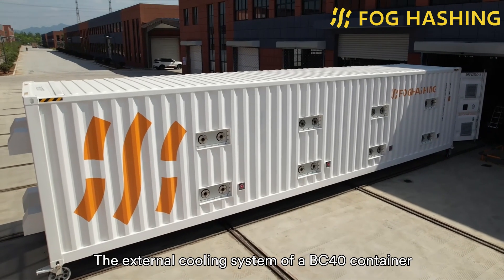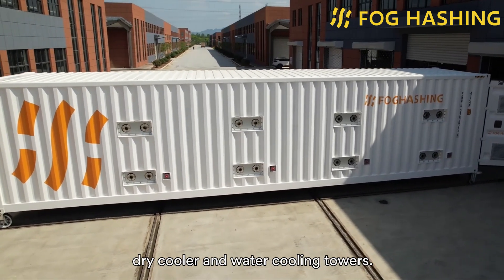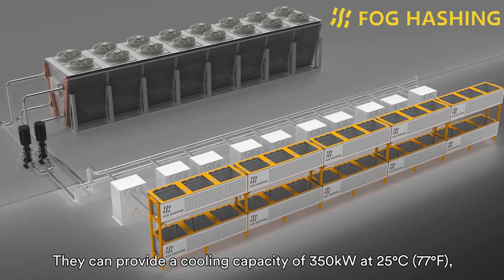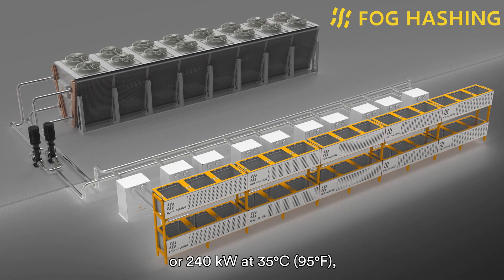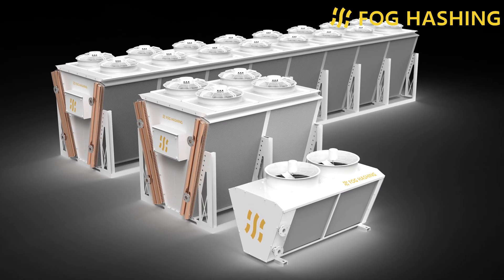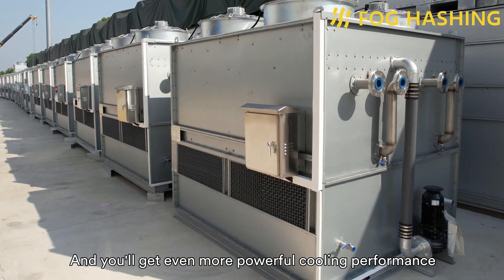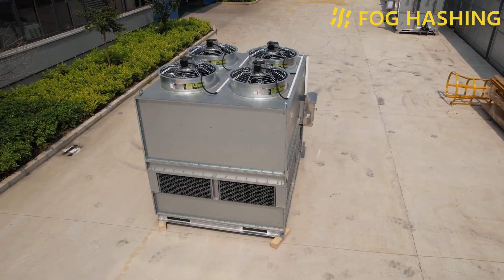The external cooling system of the BC40 container is divided into two types: dry coolers and closed cooling towers. If you choose dry coolers, a total of 8 are needed around the container. They can provide a cooling capacity of 350 kW at 25°C (77°F) or 240 kW at 35°C (95°F). The dry coolers are adjustable in speed, energy-saving, and environmentally friendly. You can get even more powerful cooling performance at a lower cost by choosing a closed water tower as the outer cooling system.